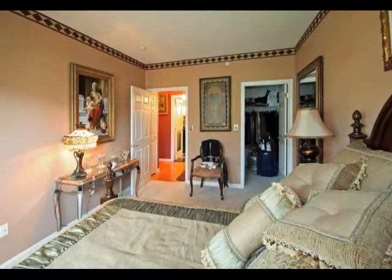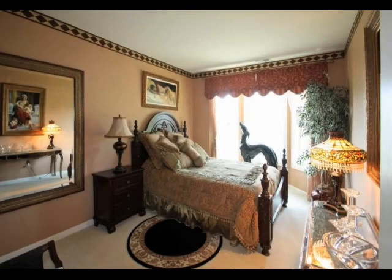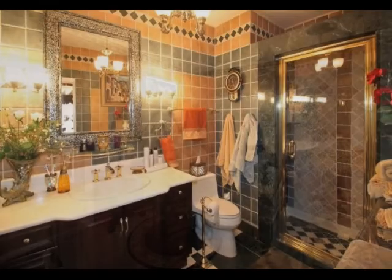The guest bedroom is well-sized with a bay window and oversized closet. It is adjacent to the guest bathroom, which has been completely remodeled with custom vanity, designer fixtures, and ceiling-high imported tile.